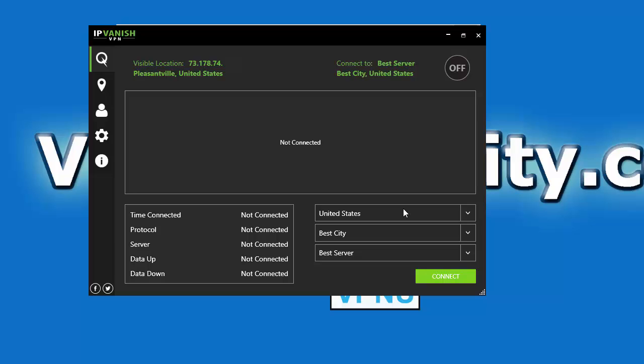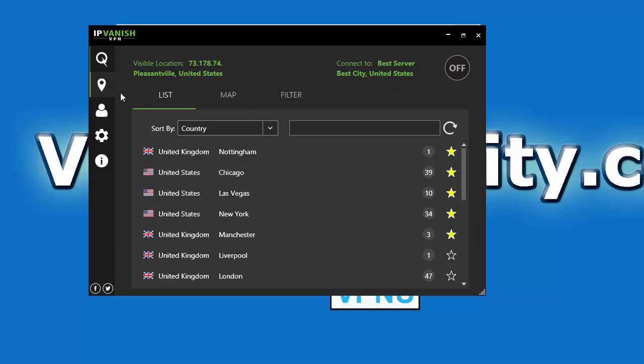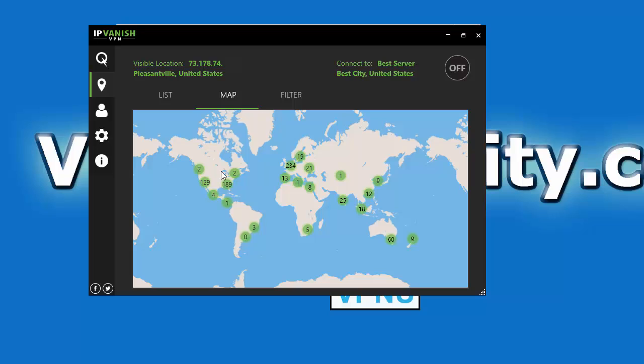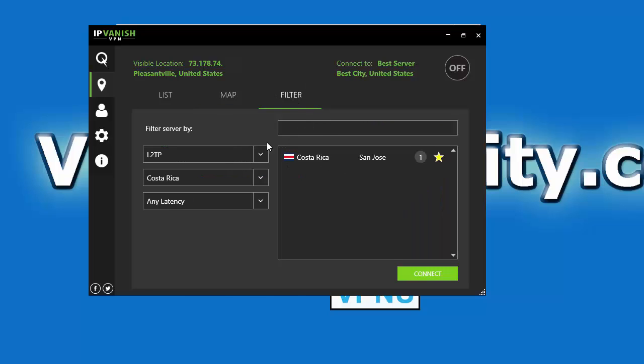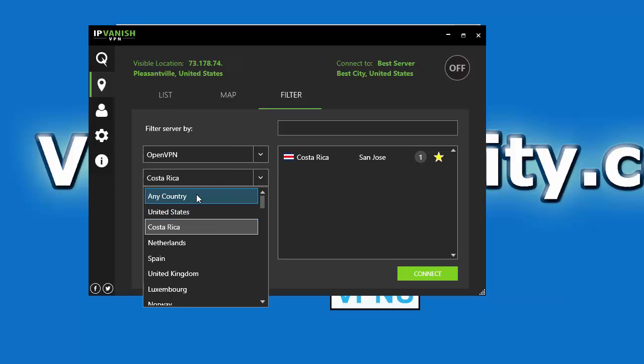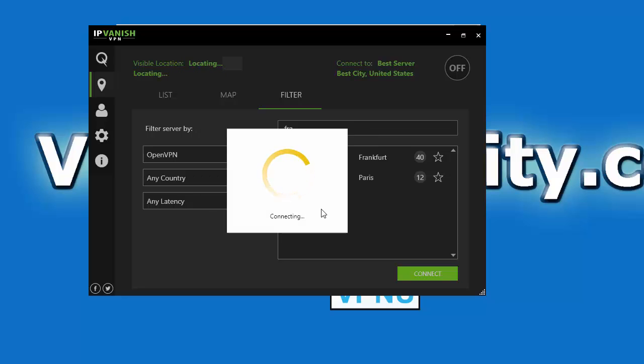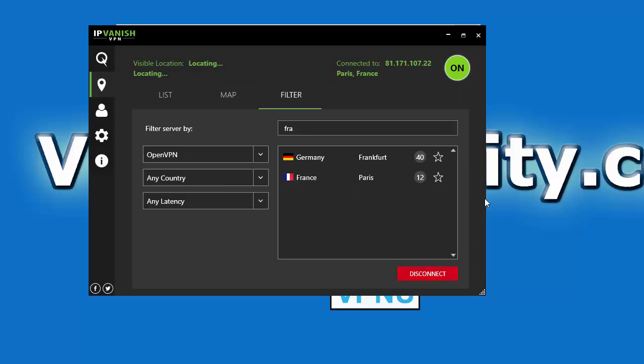We're going to connect to a server really quick just to show you how easy it is. You can do it from the map view, but we're going to do it from the filter view. Let's make sure it's OpenVPN and any country, and then we're going to filter and try France. I'm going to click on France, double-click, and then hit connect. It usually takes about 5 to 10 seconds to do the VPN handshake and initialize the VPN connection. And we are connected to France.